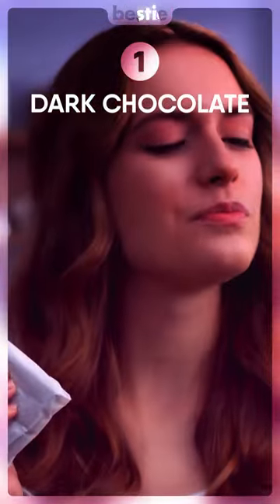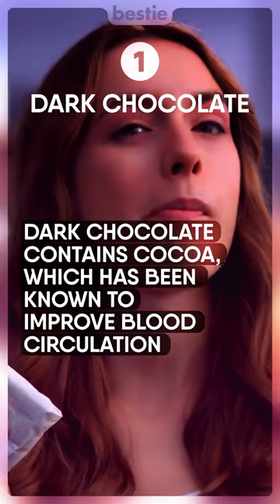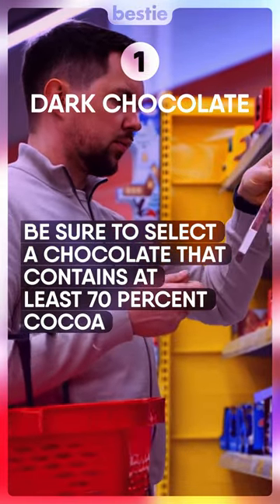Dark Chocolate. Dark chocolate contains cocoa, which has been known to improve blood circulation. Be sure to select a chocolate that contains at least 70% cocoa.